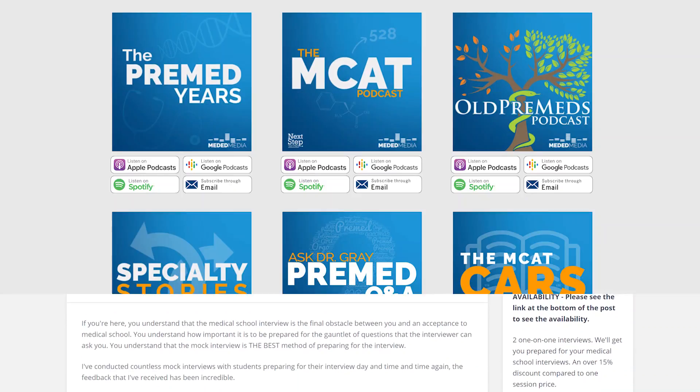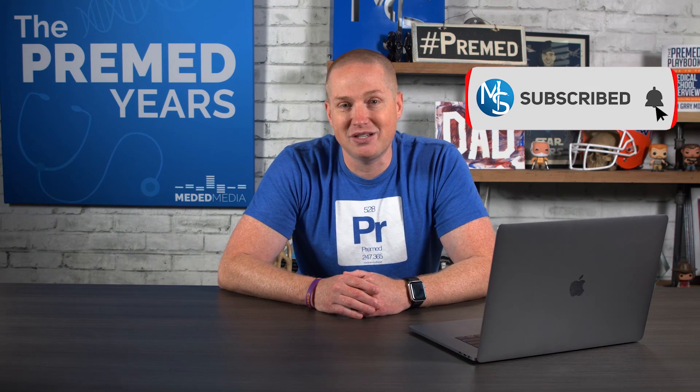I started this journey in 2012 to help you on your journey to medical school, whether it's through interview tips, MCAT tips, and much more. I hope you go on this journey with me. So subscribe to this channel and hit that bell notification to be notified of new videos every week.